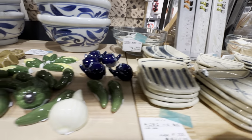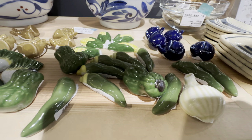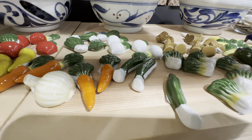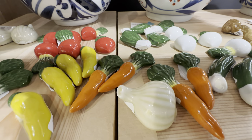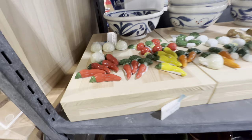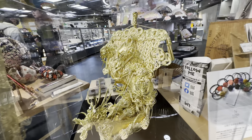These are called hashioki — they're in the shape of vegetables. Hashioki is where you put your chopsticks. These are carrots — to put your chopsticks when you're eating. You can put them on the table, or if you don't want to put them directly on the table, you put them on the hashioki. What's that? These are for gifts.